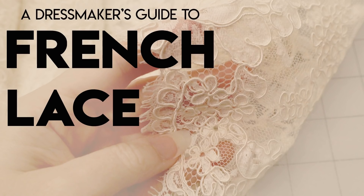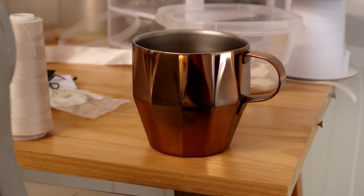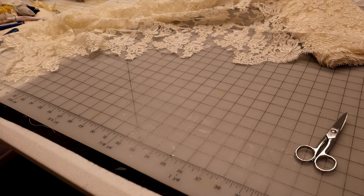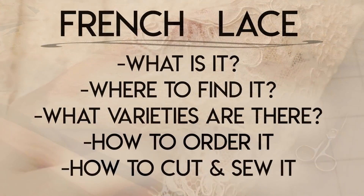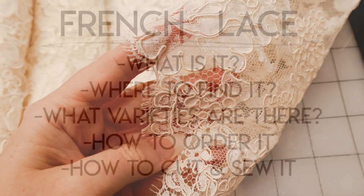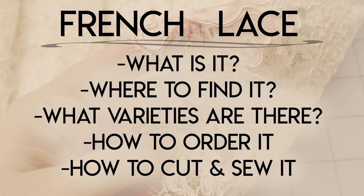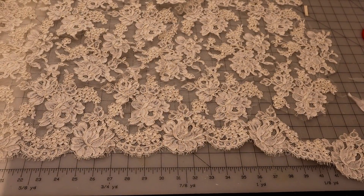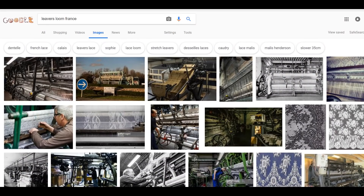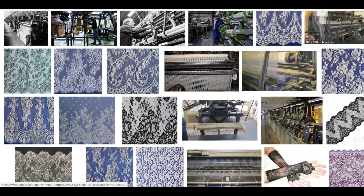Welcome to A Dressmaker's Guide to French Lace. Grab a cup of coffee or hot tea because this is a very long, comprehensive video. I've gathered information so we can talk about what French Lace is, where you can find it, what varieties there are, how you order it, and how to cut and sew it.